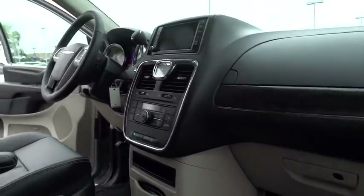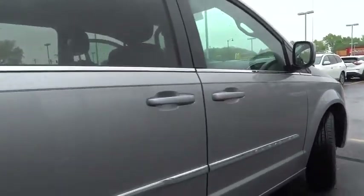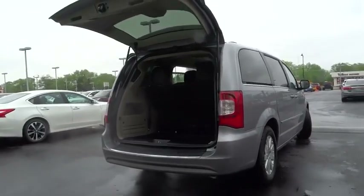Seat seven comfortably and choose from stow-and-go seating or the innovative swivel-and-go seating. This vehicle has less than 3,000 miles. Here are some of this vehicle's great options.